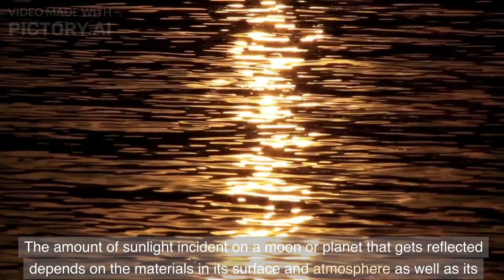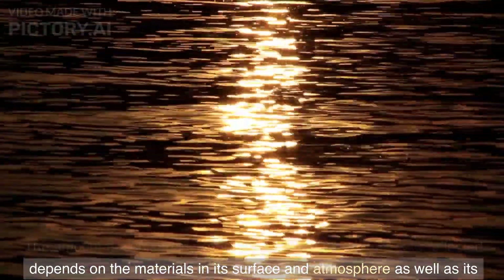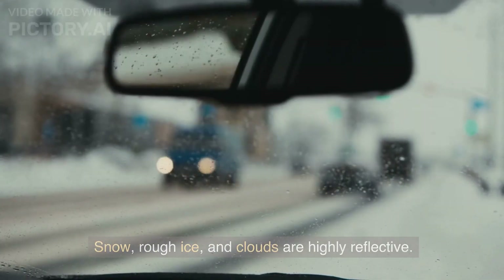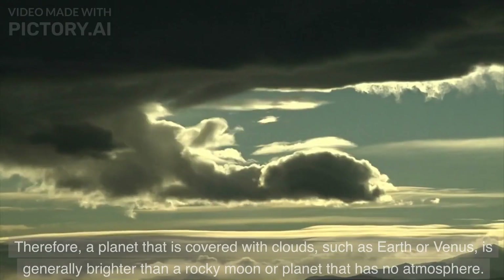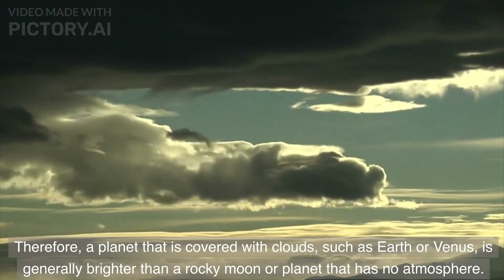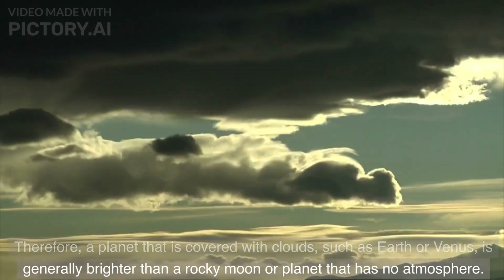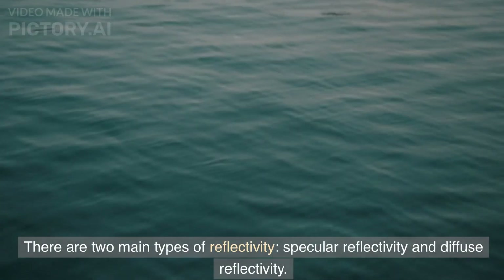The amount of sunlight incident on a moon or planet that gets reflected depends on the materials in its surface and atmosphere, as well as its surface roughness. Snow, rough ice, and clouds are highly reflective. Most types of rock are not. Therefore, a planet that is covered with clouds, such as Earth or Venus, is generally brighter than a rocky moon or planet that has no atmosphere.